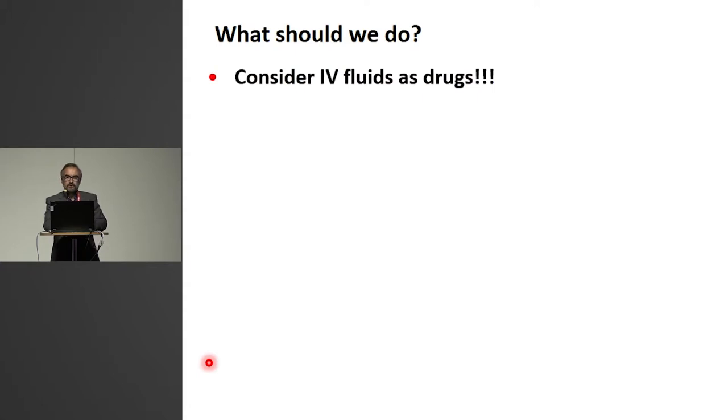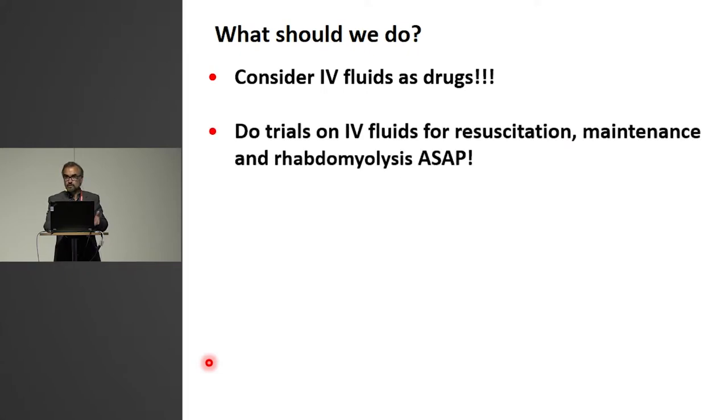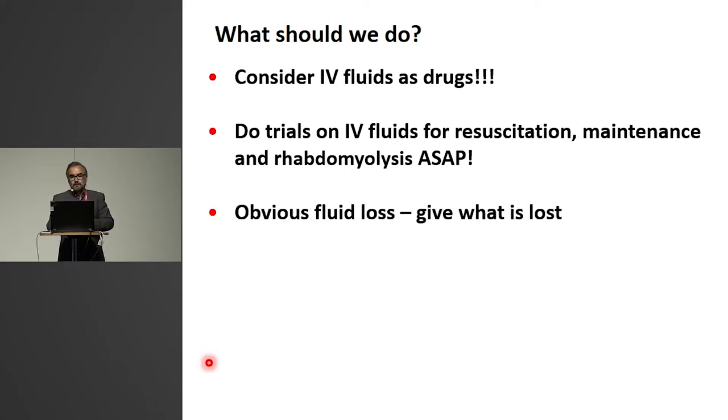So what should we do? I think we should, as Robert said, learn that this is a drug. It has effects — some of them not so clear — but it has clear side effects. And we should do trials. I think this is very complex. There will have to be several trials on resuscitation, on maintenance, on the use of fluid for rhabdomyolysis, and we need to do them now because we are potentially harming patients. Those who lose it — this is the original concept — please give fluid, but give what they have lost. This goes for bleeding, diarrhea, or even cholera.